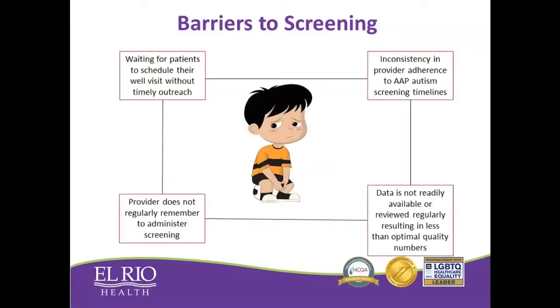We wanted to identify what were the barriers that we had to high screening rates. We found a few. One was the fact that patients don't come in — oftentimes kids are behind on their well checks and they don't come in in time to have a 24-month well check and have that screening done. In addition, providers were not consistent with AAP recommendations regarding screening, so there was variability. Also, providers are really busy in their clinics and sometimes they forget to do screening tests because they're overwhelmed with other work. And the last thing was that providers had no way of being accountable — there was no reporting, and no one knew what their screening rates were.